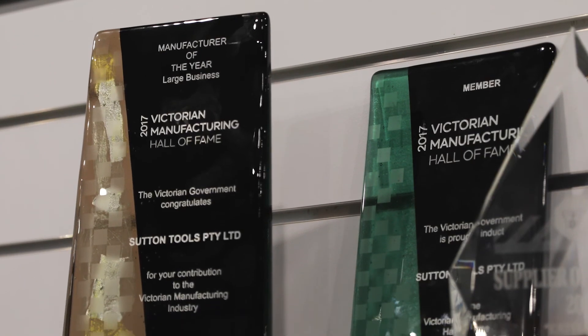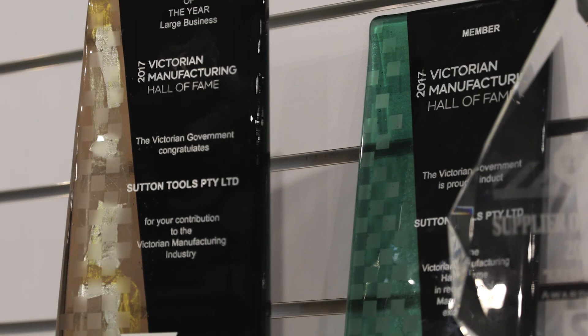As a company supplying tools into the aerospace industry, our customers come to expect a high level of quality and predictability in tool performance.